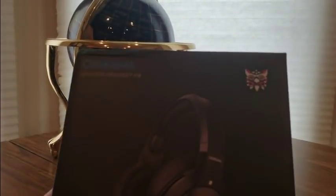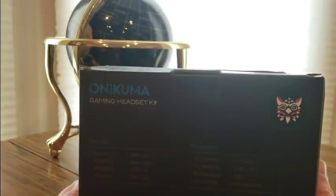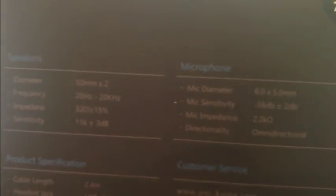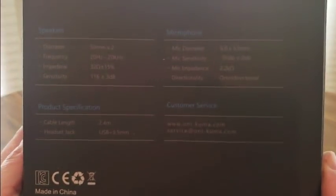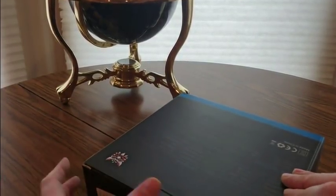We have an Onikuma gaming headset — oh yes! And let's take a look inside. This is for the PS4, Xbox One, and PC as well.